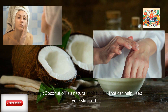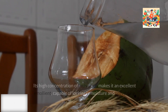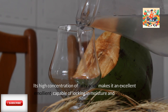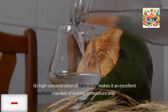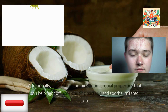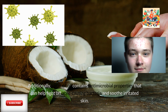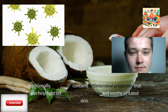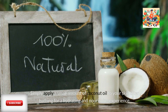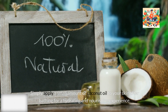Skincare: Coconut oil is a natural moisturizer that can help keep your skin soft. Its high concentration of fatty acids makes it an excellent emollient, capable of locking in moisture and preventing dryness. Additionally, coconut oil contains antimicrobial properties that can help fight off acne-causing bacteria and soothe irritated skin. Simply apply a small amount of coconut oil to your skin after bathing for a hydrating and nourishing experience.